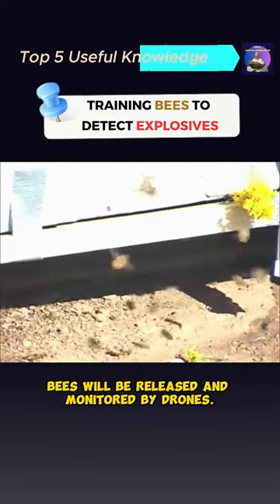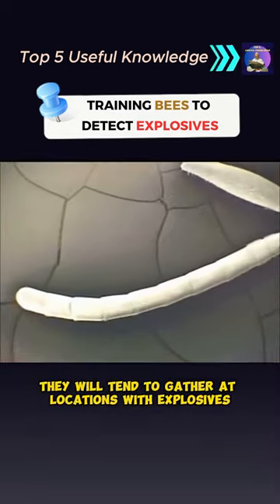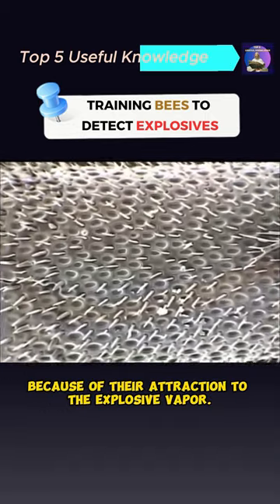In the field, bees will be released and monitored by drones. They will tend to gather at locations with explosives because of their attraction to the explosive vapor.